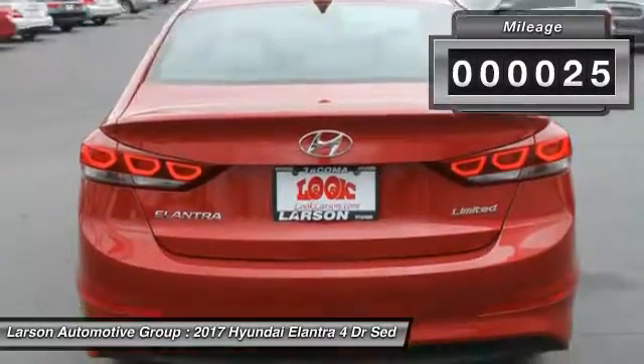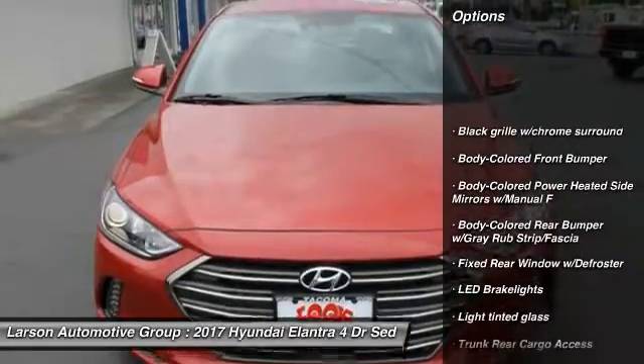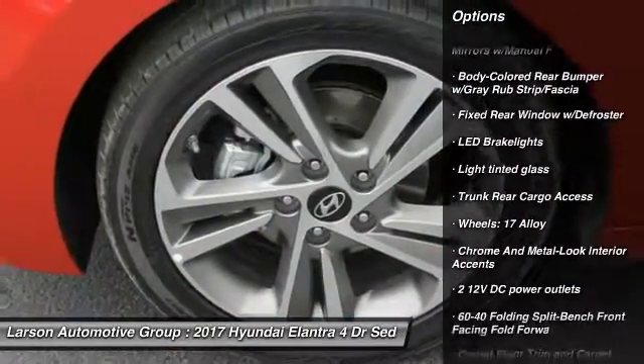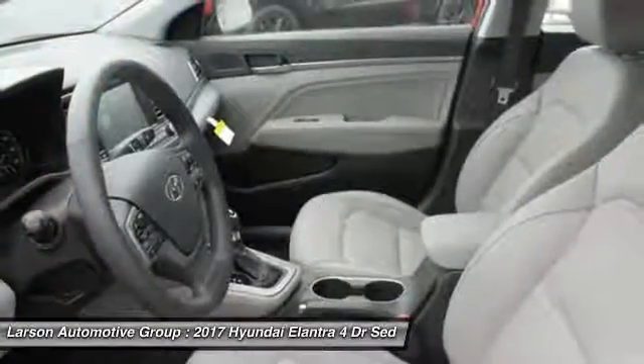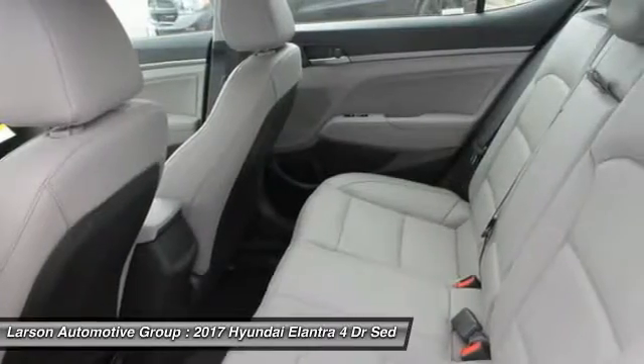This vehicle has less than 100 miles. Here are some of this vehicle's great options: keyless entry, backup camera, leather-wrapped steering wheel, front wheel drive, trip computer, clock, outside temperature gauge, day-night rear-view mirror, leather seats, tachometer.